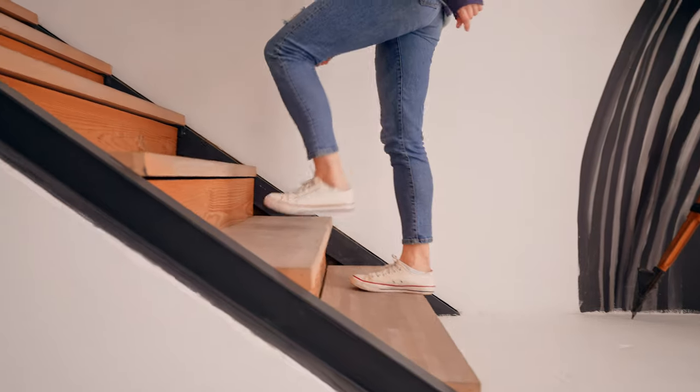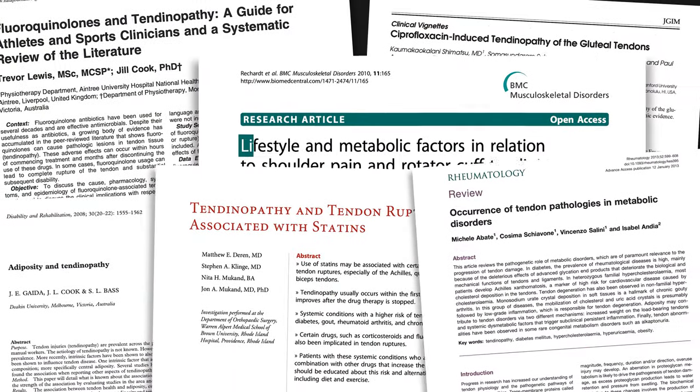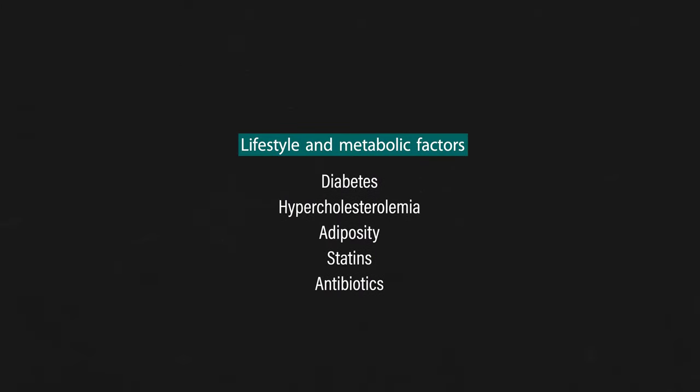More commonly, however, gluteal tendinopathy affects older, less active, perimenopausal women. Although loading of the gluteal tendons is still a component of the diagnosis, it's been well documented that other lifestyle and metabolic factors influence the health of tendons, such as diabetes, hypercholesterolemia, adiposity, and certain medication usage like statins and antibiotics. Gluteal tendinopathy is complex and multifactorial. It's useful to acknowledge the role of tendon loading and unloading in its presentation, but the importance of your overall health and well-being cannot be overlooked.